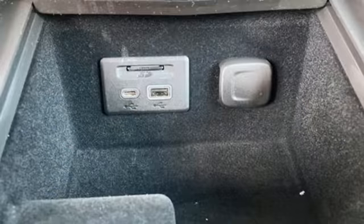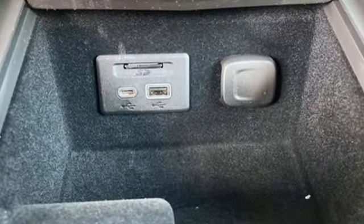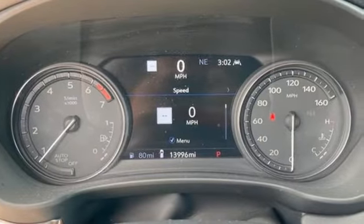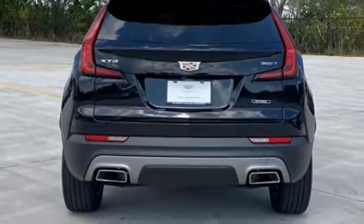Intercooled turbo inline four-cylinder engine. Gas pressurized shocks. Smart device navigation. Wi-Fi hotspot. Dual zone climate control. Auto dimming rear view mirror.